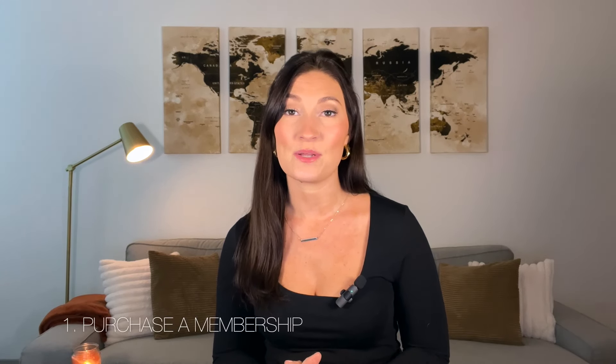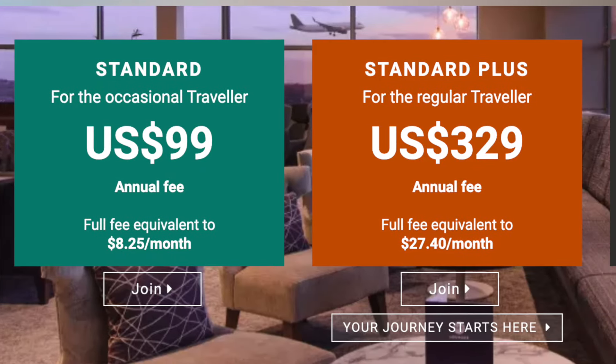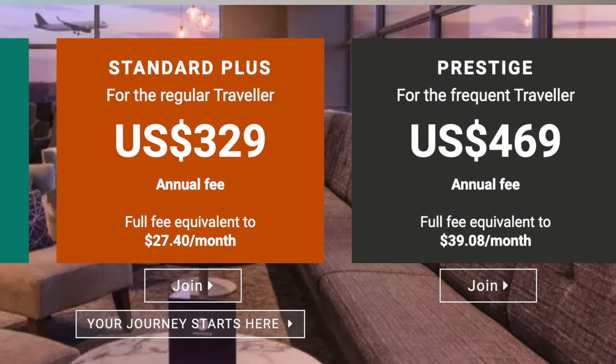The next lounge access I want to talk about is the Priority Pass. If you are a frequent traveler, you've definitely seen Priority Passes in the airport or at least heard of them. Priority Pass is a membership card that gets you access to over 1,300 different lounges worldwide. There are a few different ways to get a Priority Pass membership. The first is by purchasing the membership through the website — you can get a standard pass for $99 or a standard plus for $329, which also includes 10 free guest passes. The other way is to have a credit card that gives you access to Priority Pass.